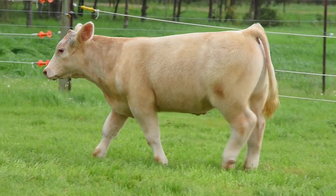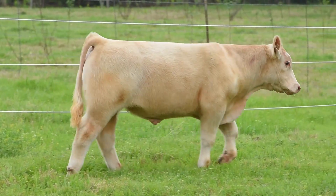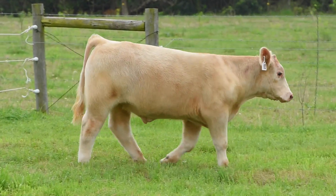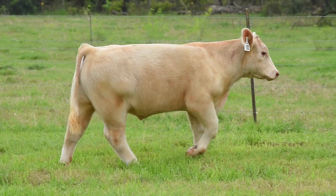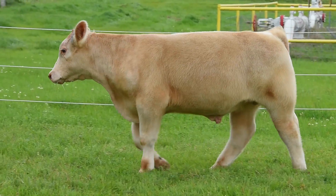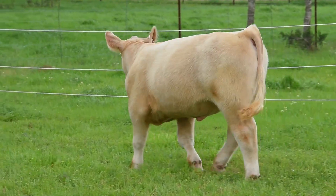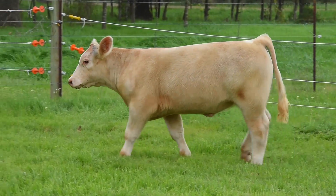He's extra bold in both his body and muscle shape. Probably where I like this calf the best is when you get the steers in motion — this thing gets out and goes like he needs to. He puts his foot down like a good show calf should. He never pops a pastern and this thing remains level in his topline.